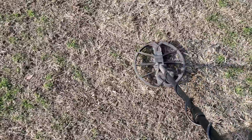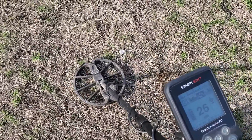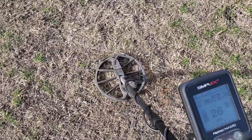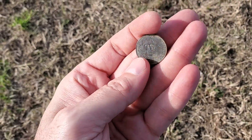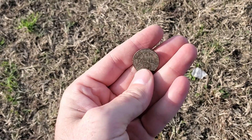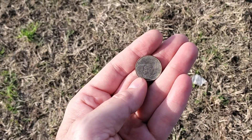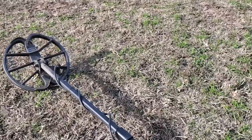Nickel signal, pretty shallow. Should be a shallow nickel — well, the Simplex knew that it was a nickel. A 2013 liberty nickel — these new ones that say liberty on them. For being so simple, you're pretty smart there, Simplex.